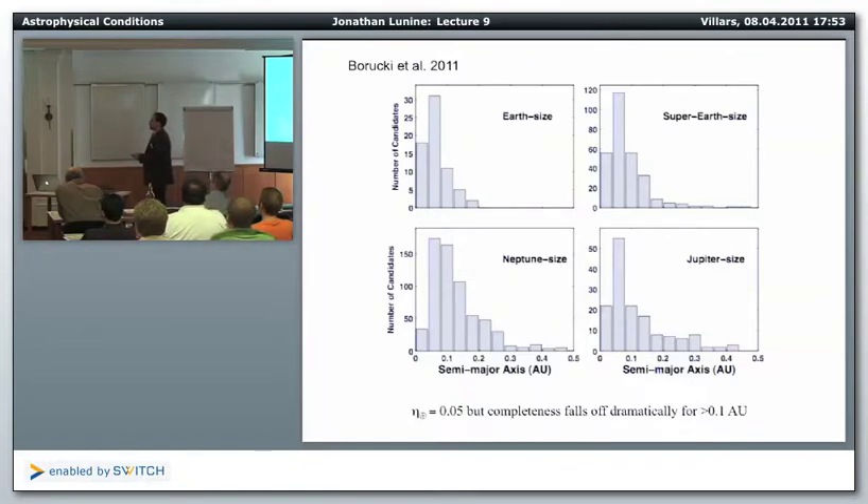Radial velocity and other data show no evidence that planet occurrence actually falls off that way. Kepler simply hasn't looked long enough to see longer-period orbits, and transit probability falls off steeply with distance. To do this properly for the habitable zone — the 1 AU region — you really need microlensing.